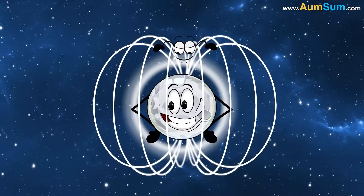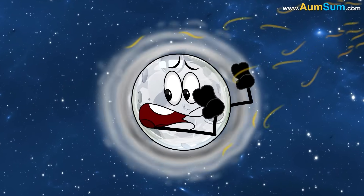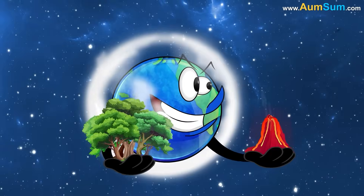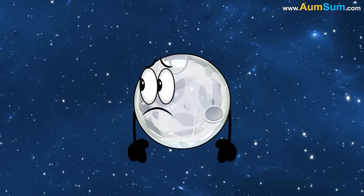Additionally, the Moon lacks a magnetic field to shield it from solar winds, which constantly strip away any lingering gases. Without volcanic activity or biological processes to replenish gases, the Moon remains airless.